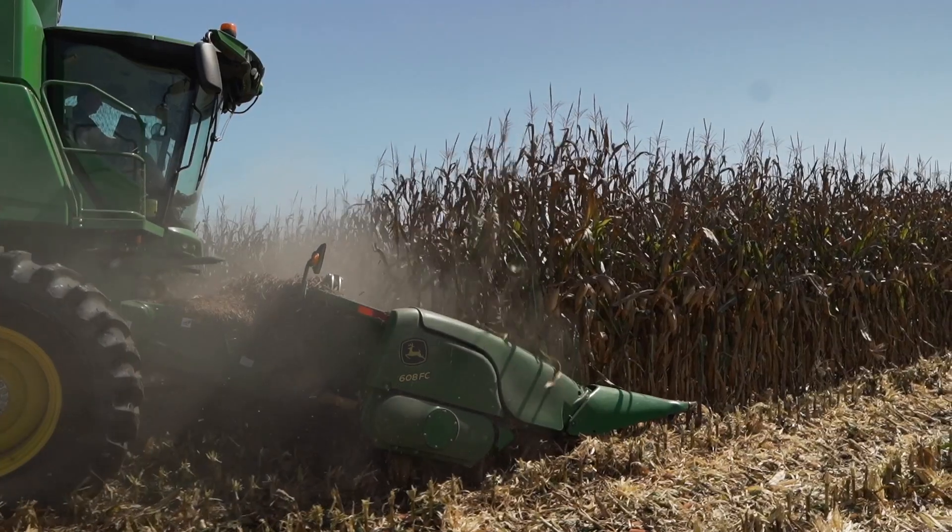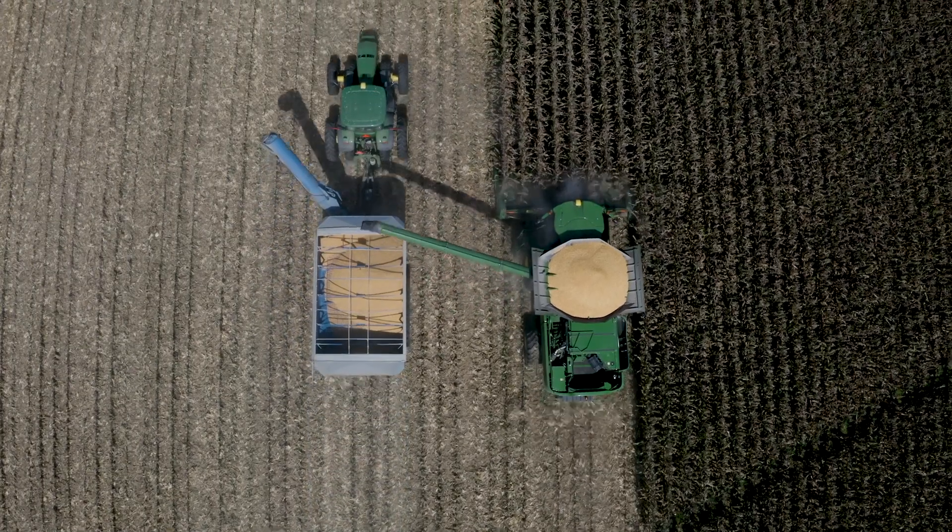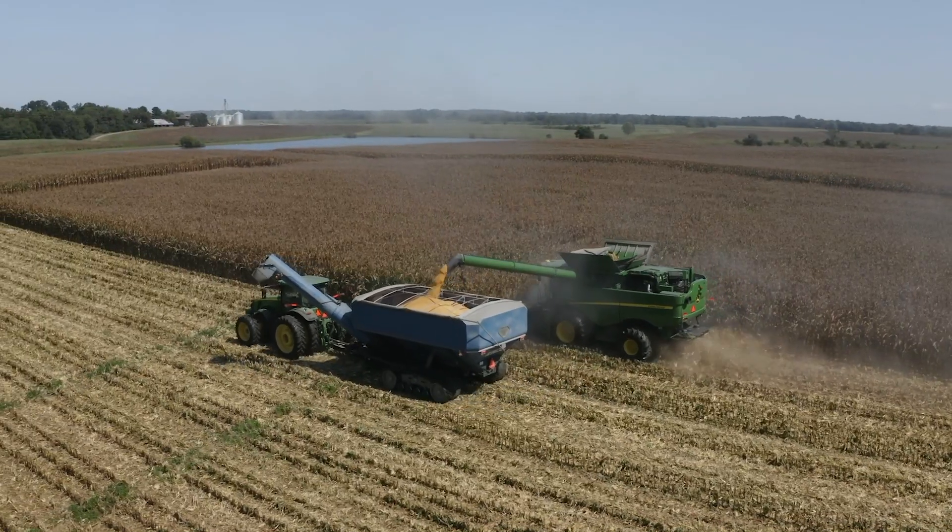I'm Dave Hula. I just set the world record with Pioneer P1197 with a yield of 616 bushels. I just enjoy farming and I really enjoy raising corn.